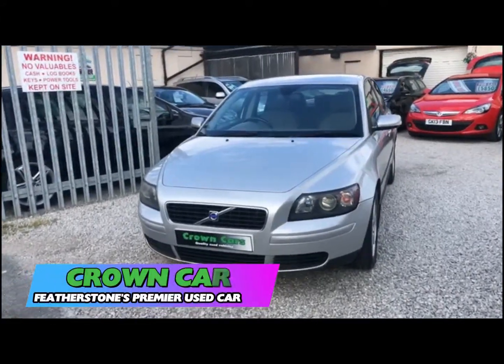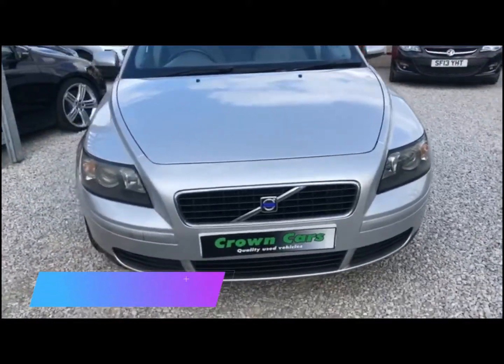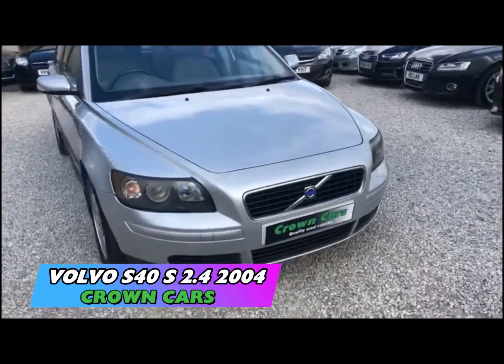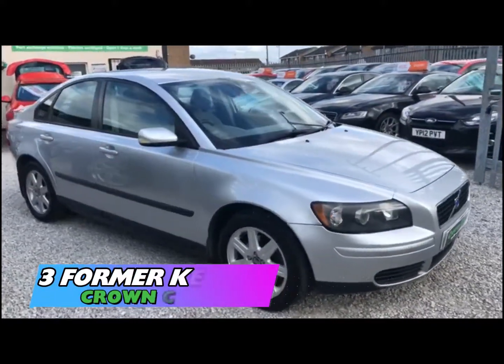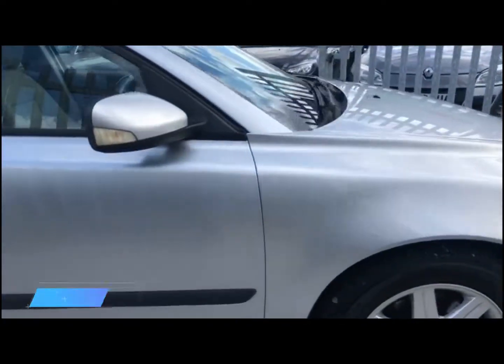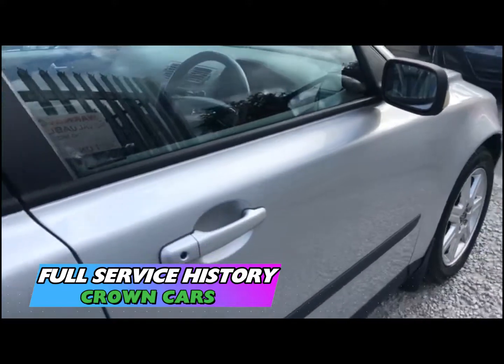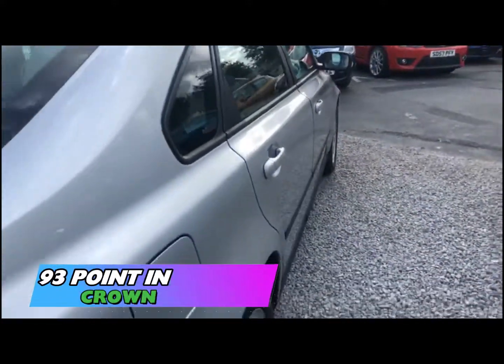Hello and thank you for choosing to watch this video. Here at Crown Cars, we use our combined 60-plus years experience to handpick possibly the finest collection of quality used vehicles available in the UK today. We operate a relaxed, no-pressure approach and do not employ commission-based salespeople.